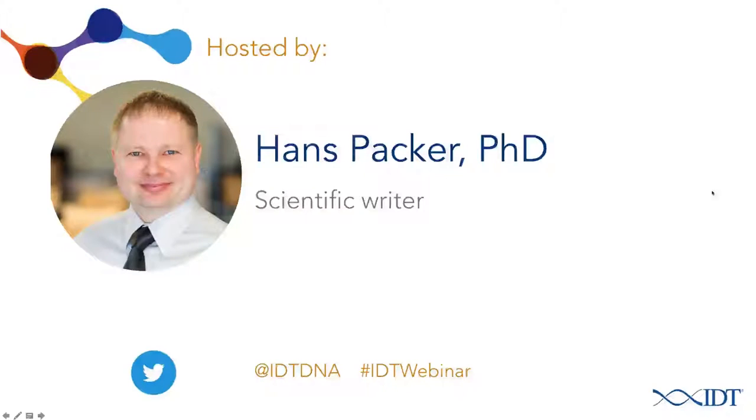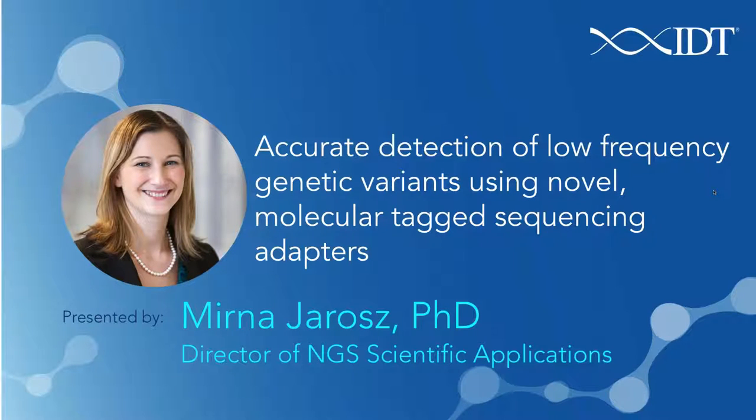Hello everyone, and welcome to this Integrated DNA Technologies webinar on detection of low-frequency variants using molecular tagged adapters. My name is Dr. Hans Packer, and I'll be serving as the moderator for today's presentation. The presentation today will be given by our Director of NGS Scientific Applications, Dr. Myrna Jarosz.